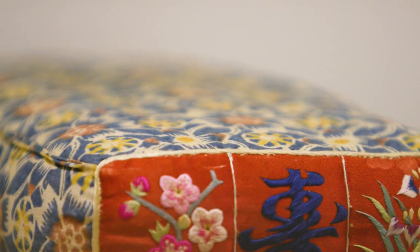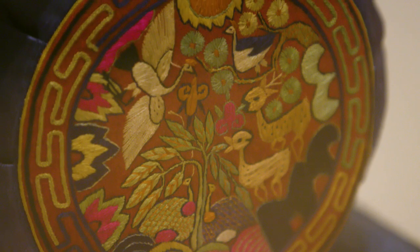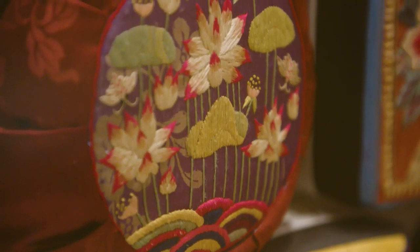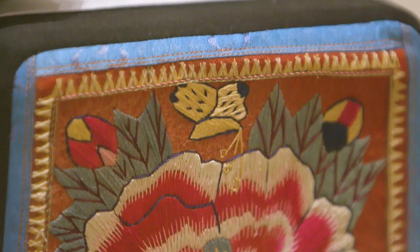The ends of the pillows are decorated with elaborate silk embroideries representing the traditional symbols of longevity with deer, cranes, the sun, clouds, and mountains. Peonies represent wealth and influence, the lotus representing purity, fertility and birth, and the butterfly symbolizing joy, harmony and prosperity.